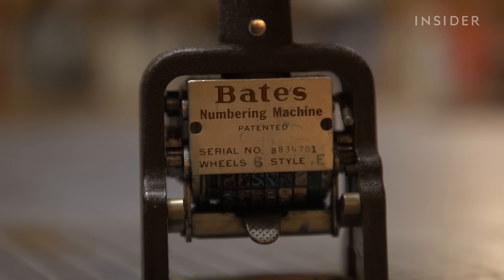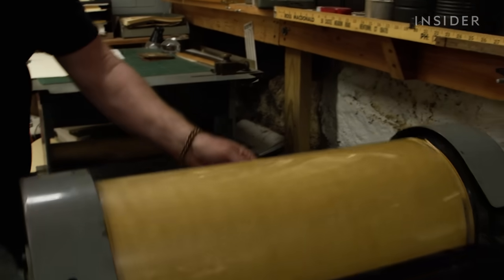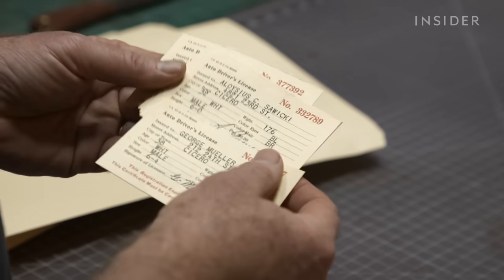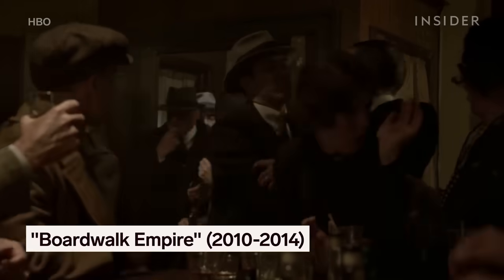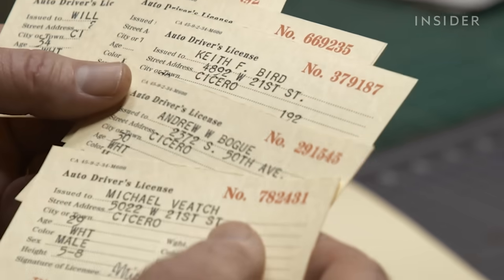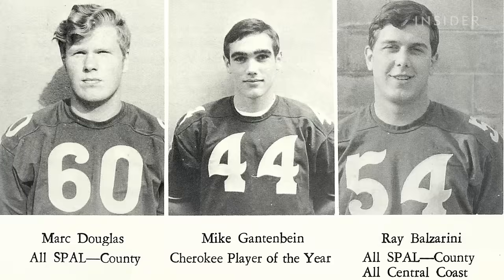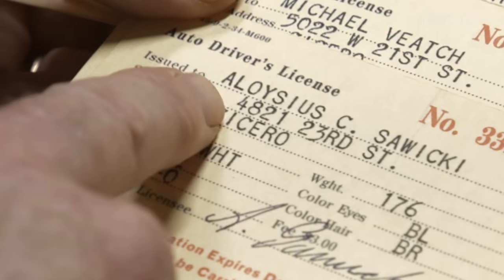Whenever possible, it helps to use the real deal. Ross prints all kinds of seals and typefaces on his old-school letterpress, operated by a foot pedal. Then there's the question of what to write. Ross made Illinois licenses for a scene where police raid a packed speakeasy, meaning a bunch of background characters needed to show ID. So he had to make up a bunch of names, addresses, heights, weights, and more. After about the tenth one, you start wondering: did I use John Smith already? Ross often refers to period yearbooks for names that sound old school — like Aloysius Sawicki.